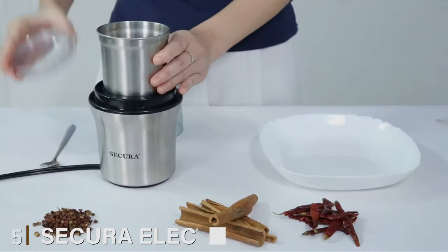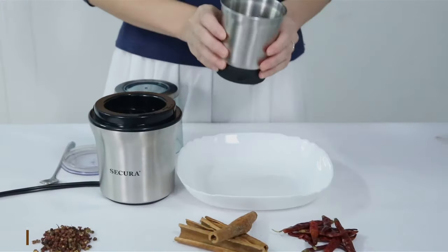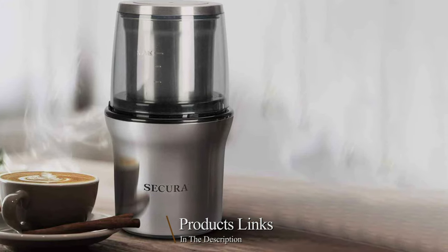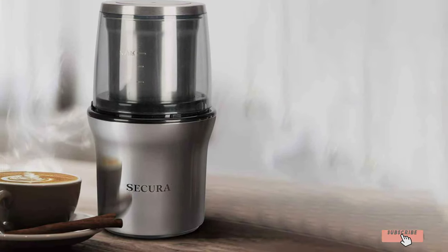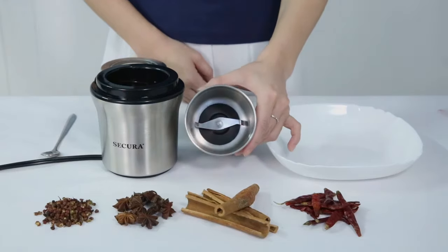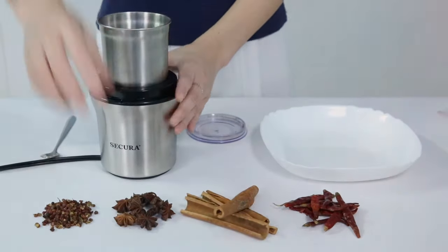Number 5: Secura Electric Coffee Grinder. The Secura Electric Coffee Grinder stands out with its sleek stainless steel design, embodying durability and style. It integrates a burr grinding mechanism that ensures each grind is uniform, setting the stage for the perfect brew. This grinder is designed to impress, combining form and function in a compact, durable package.